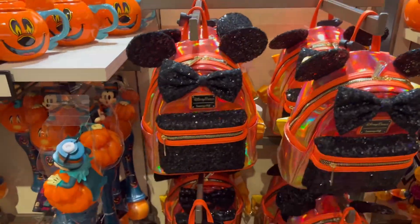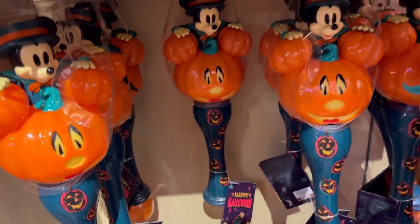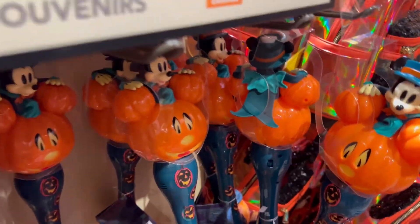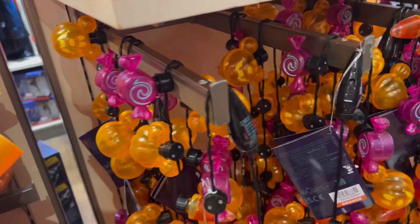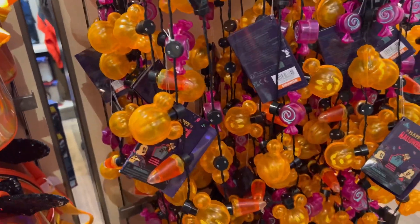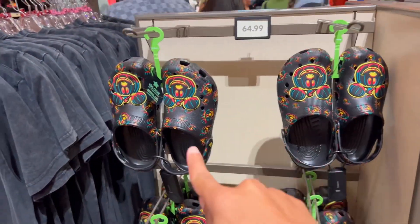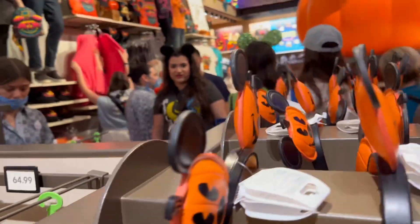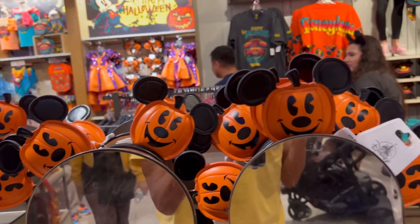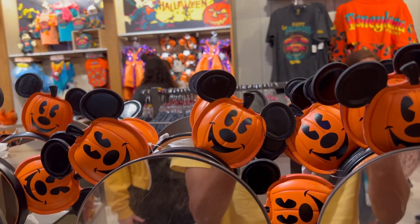Moving over here we have some more Halloween Loungefly bags. And Halloween bubble wands — so cute! My girlfriend would love these bubble wands; she absolutely loves bubbles as you know from previous videos. Look at Captain Mickey up there, all dressed up. And of course these light-up bands or bracelets and necklaces you can wear during nighttime as you trick-or-treat in the parks. There are also some cool Halloween themed Crocs, and headbands or ears for boys — this one's kind of unisex, geared towards everybody.